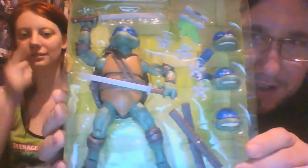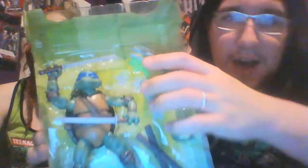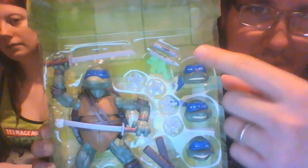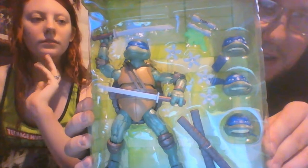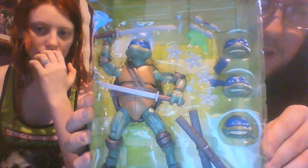This is Leonardo with his accessories. He's got his two katana and the TGRI canisters — one's open and one is closed. Although it looks like it's missing a little bit of paint, which Playmates is kind of known for — not having the greatest paint jobs. My friend Pixel Dan kind of talks about this a lot.